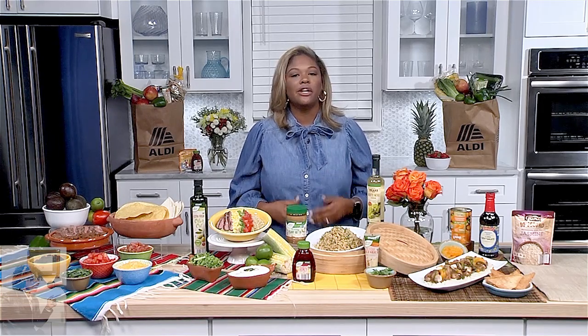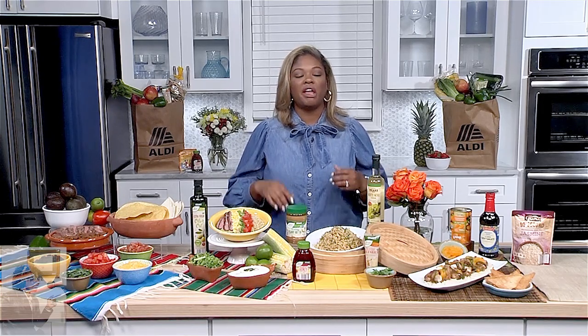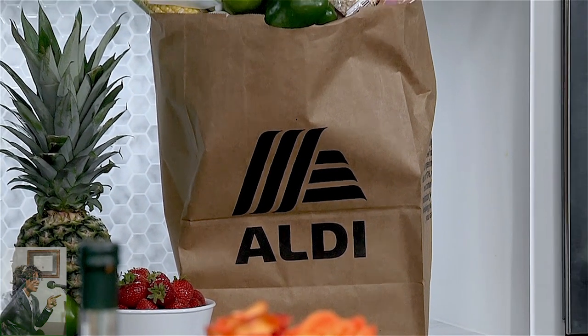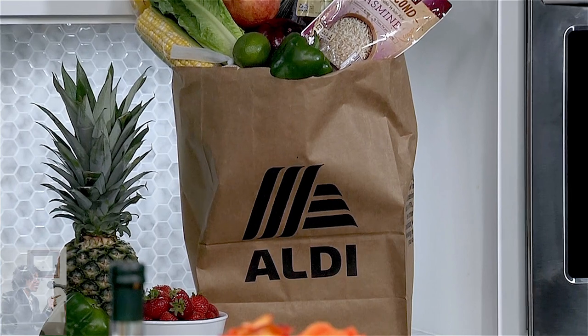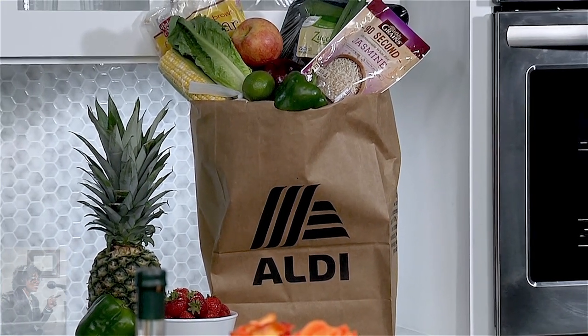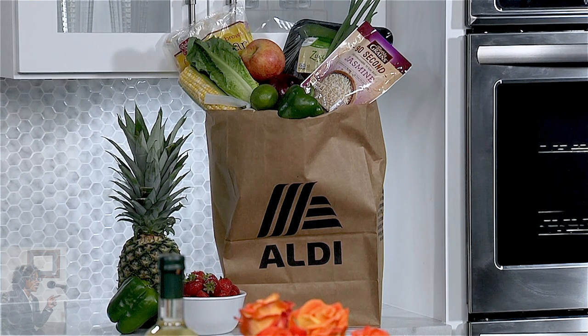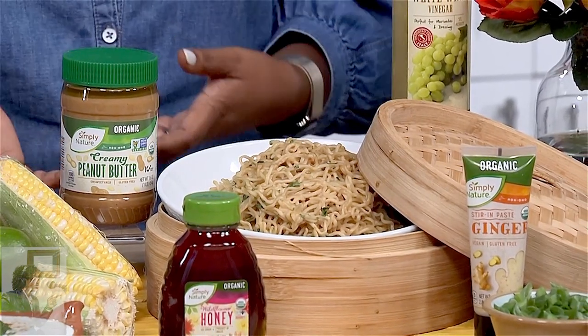I couldn't agree more. With the start of the new school year, feeding your family with healthy options, meal prepping, and having ready-to-go snacks has never been more important. With the help from Aldi, you can have fun using healthy and affordable ingredients in unique ways every single day of the week.